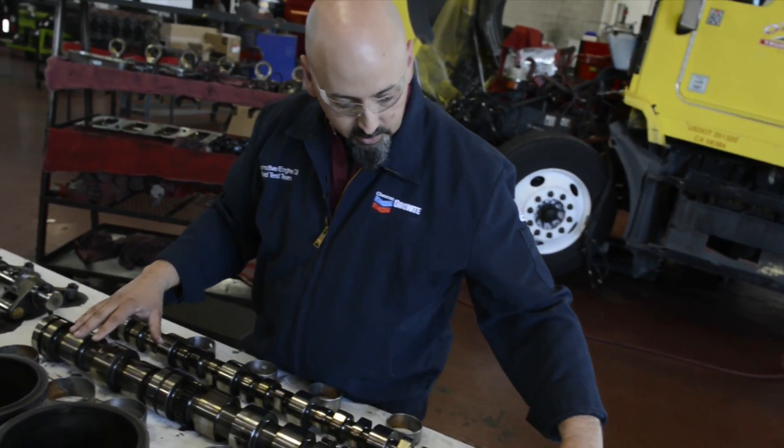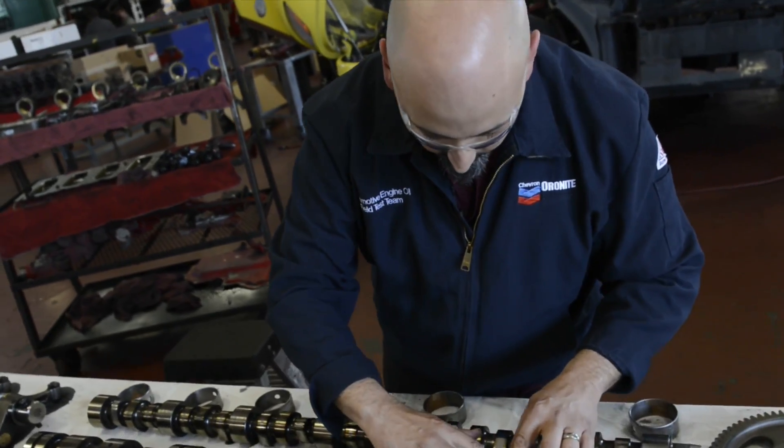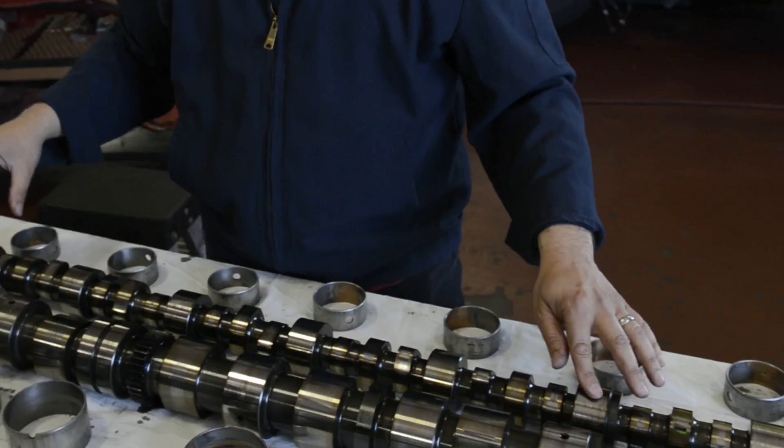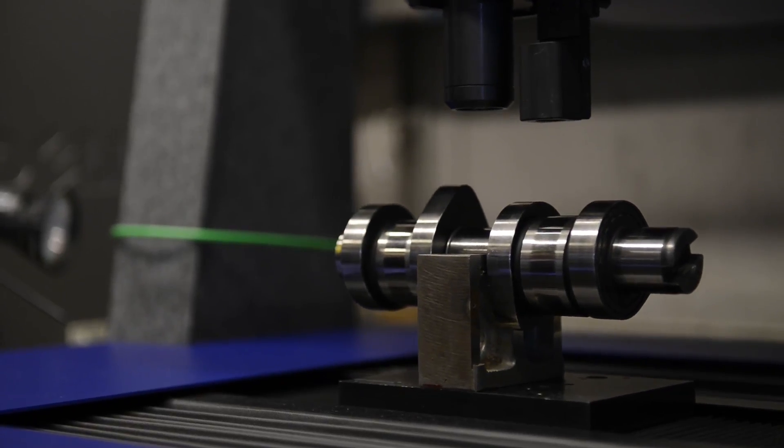We also take a look at the cams, looking to see if there's any scratching, any issues, any wear, any pitting. We'll take this part back to Tribology and they'll take a look at this area and try to verify the integrity of the metal itself.